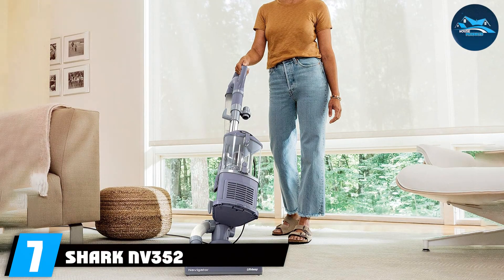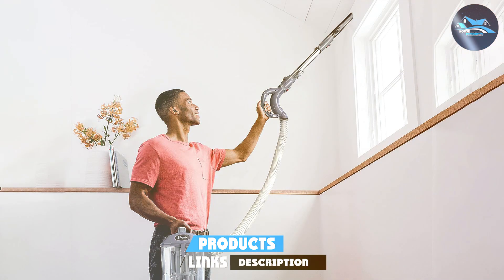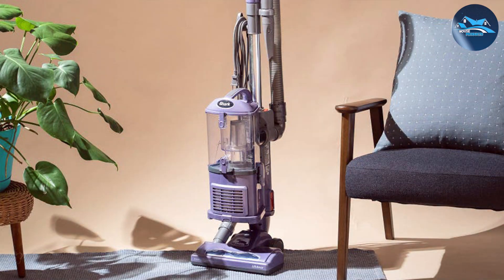Finally, the number seven position is held by the Shark NV352 SmartStrand carpet vacuum cleaner. The Shark NV352 is a game-changer for households seeking superior carpet maintenance. This powerful cleaning marvel seamlessly blends innovation and efficiency, boasting advanced SmartStrand technology adept at tackling even the most stubborn dirt, leaving your carpets impeccably clean. Equipped with a robust suction mechanism, the NV352 effortlessly lifts dirt and debris while its versatile design allows for easy navigation around furniture and tight corners.